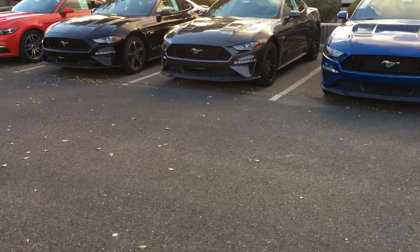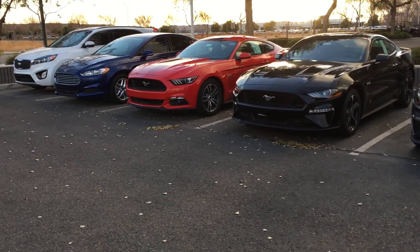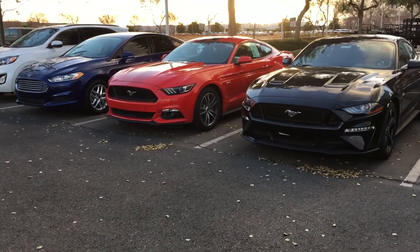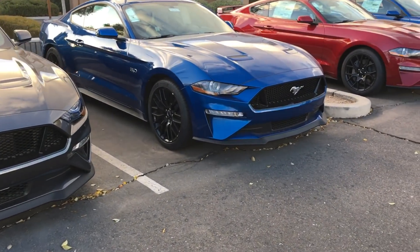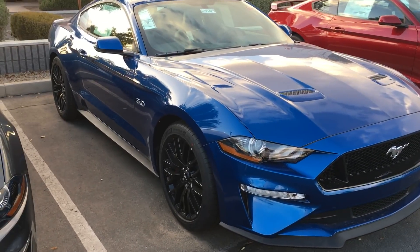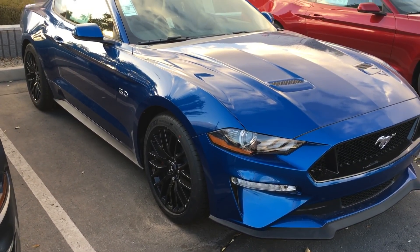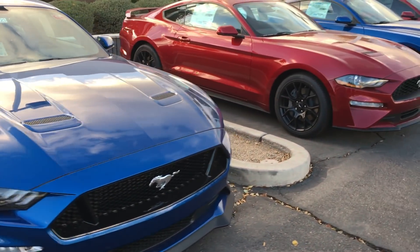Down here towards the end we've got a red one that's last year's model, and then the Grabber Blue one that was also last year's model. But I guess this is all the Mustangs they have. This is a Lightning Blue — it's a shade lighter than my Deep Impact. It's a sweet color, but I don't think I really want another blue one.